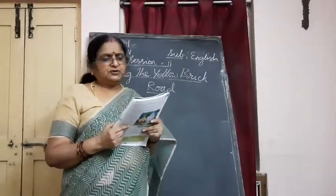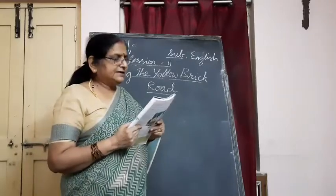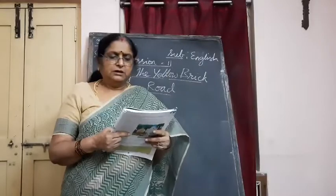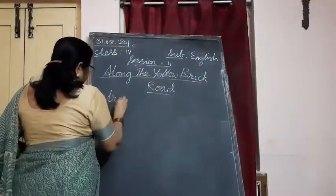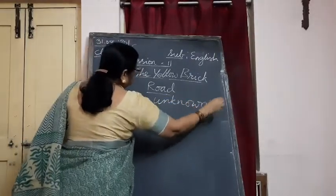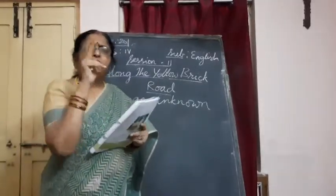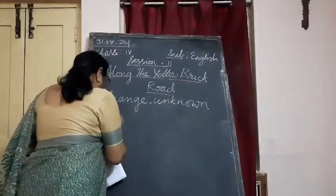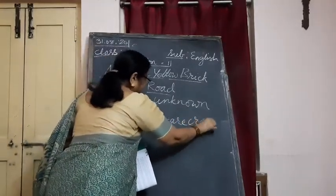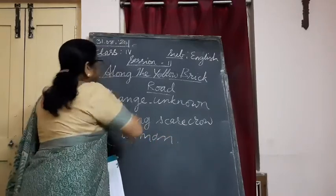Along the way she meets some strange new friends. Among them are a talking scarecrow and a tin man. Strange means unknown — peculiar, someone we don't know. On her way she meets so many strange friends. Two characters we have in this story are the talking scarecrow and the tin man.